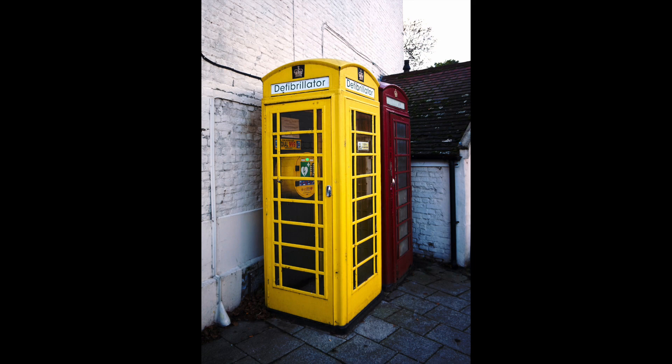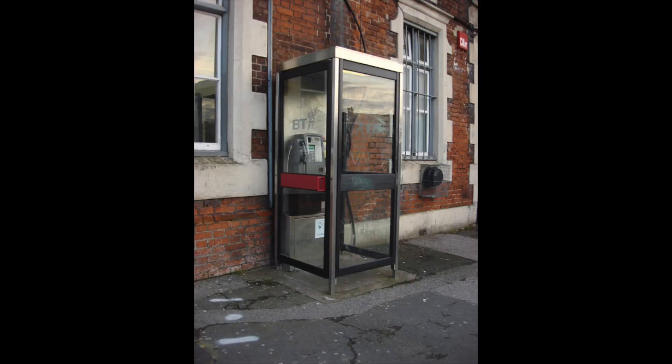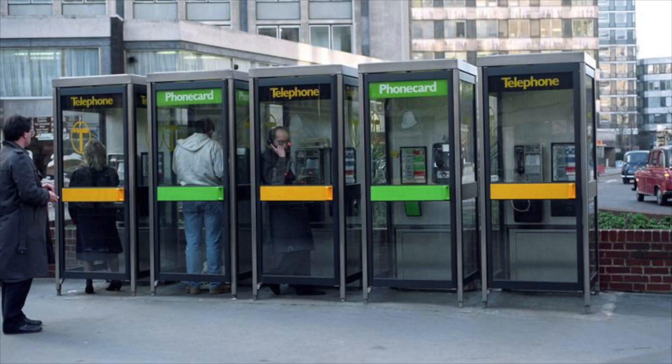In one of my recent videos I mentioned the defibrillator boxes. There's an ordinary telephone box next to it as well — in red, a very dark red, hasn't been painted for a while — and then there's the defibrillator in the yellow phone box. A lot of these places are turning telephone boxes into defibrillators. It's funny how you don't see those aluminium BT phone boxes anymore — the ones with the very straight sides — or the phone card ones.